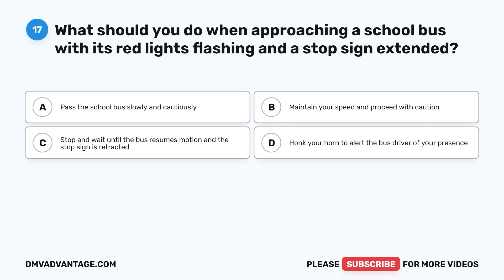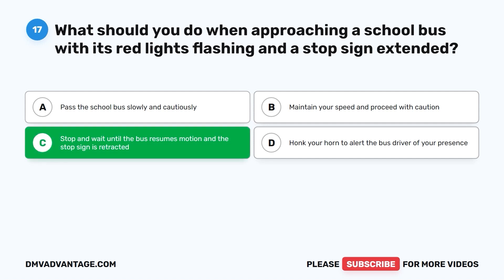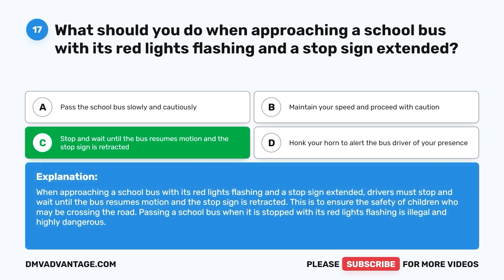Question 17. What should you do when approaching a school bus with its red lights flashing and a stop sign extended? A. Pass the school bus slowly and cautiously. B. Maintain your speed and proceed with caution. C. Stop and wait until the bus resumes motion and the stop sign is retracted. D. Honk your horn to alert the bus driver. The correct answer is C. Drivers must stop and wait until the bus resumes motion and the stop sign is retracted, to ensure the safety of children who may be crossing the road. Passing a school bus when stopped with red lights flashing is illegal and highly dangerous.